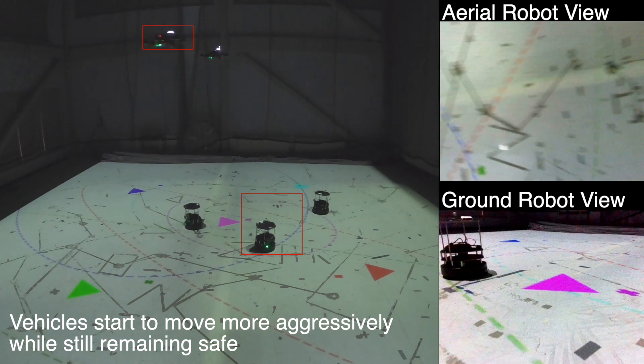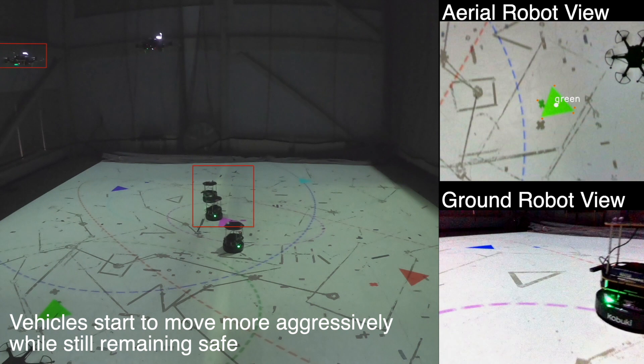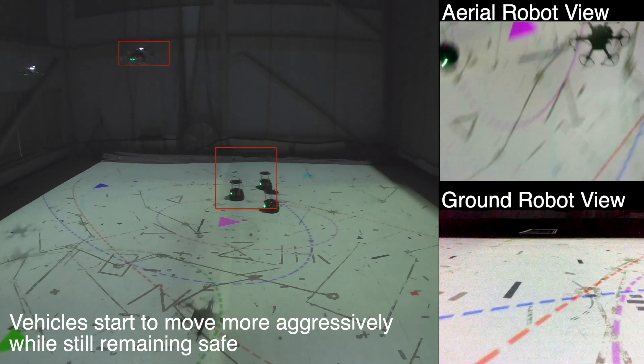As the targets spread out more, the aerial vehicles start to move more aggressively and fly towards the corners of the arena. The ground vehicles, on the other hand, only have to point the front-facing cameras to the corners to detect the targets.